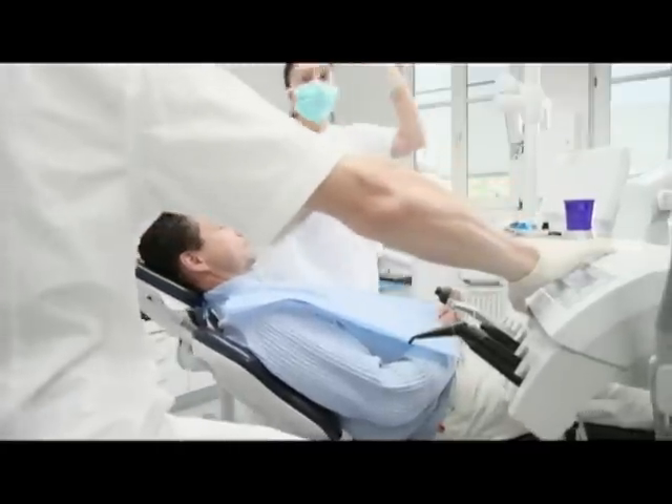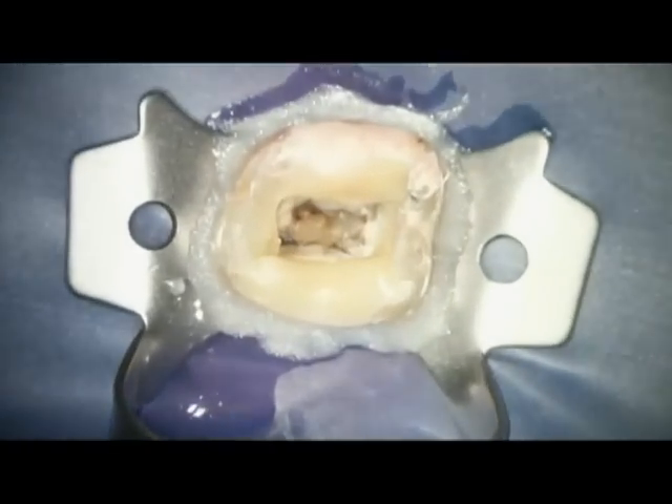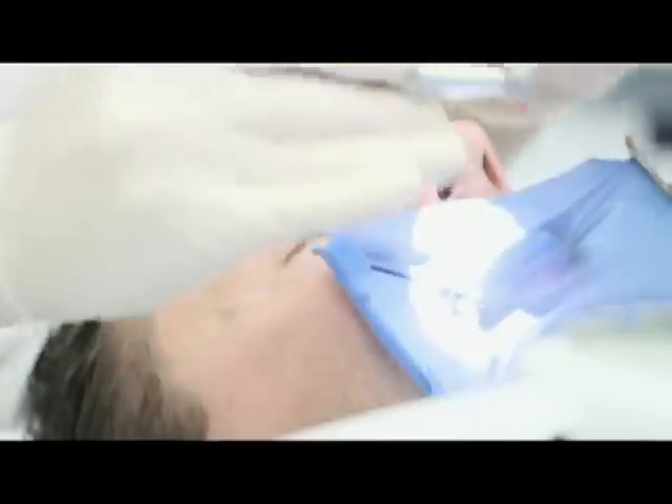I got my first experience with a dental microscope when I was a student. One of my professors prepared a partial crown during one of his lectures, and I was impressed how many details I was able to detect. Without a microscope it is simply impossible to see everything. You need to see to conduct a reliable treatment.